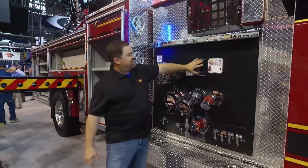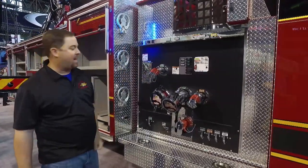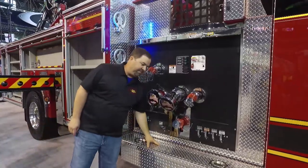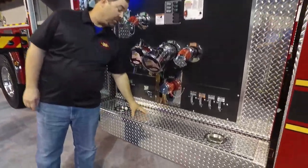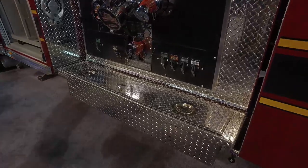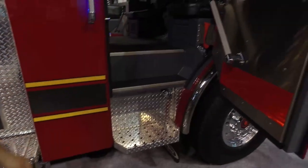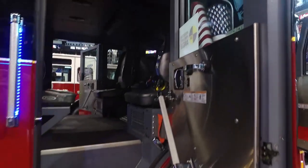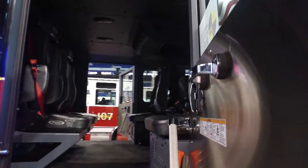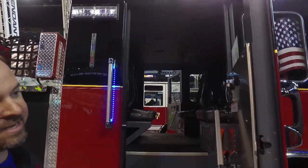We love the fact that we have access to all of our lighting from both the pump panel and the cabs. We have storage for 35 feet of LDH hose, and you can see how easy it is to get in and out of the cab. That 10-inch expansion for 70 inches total is just going to make it very nice to ride in.